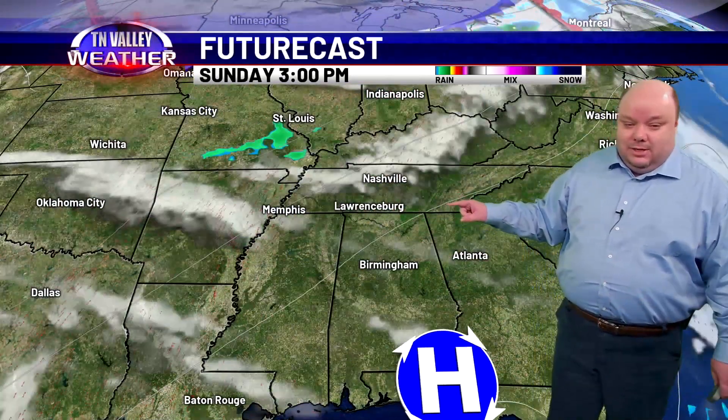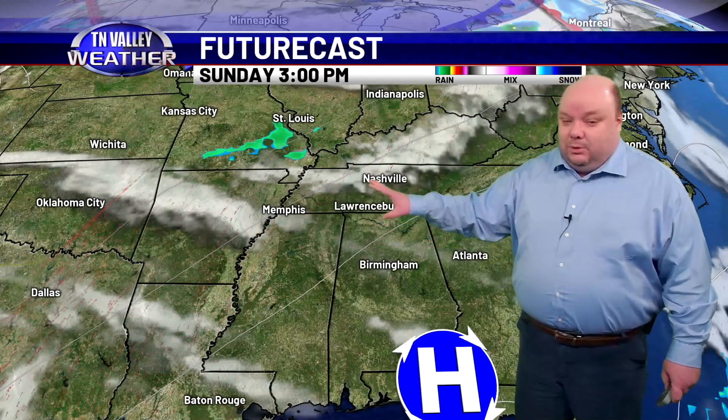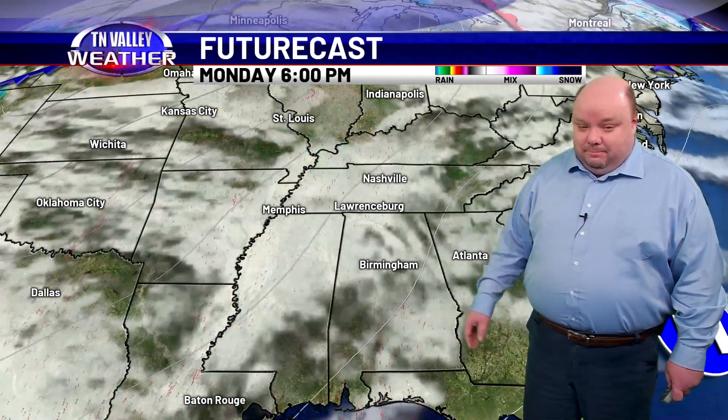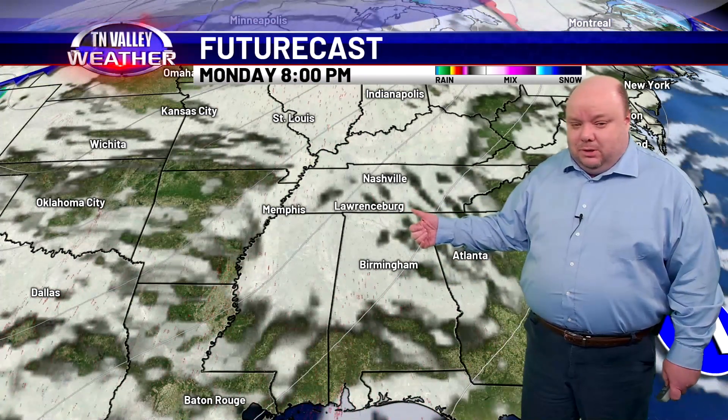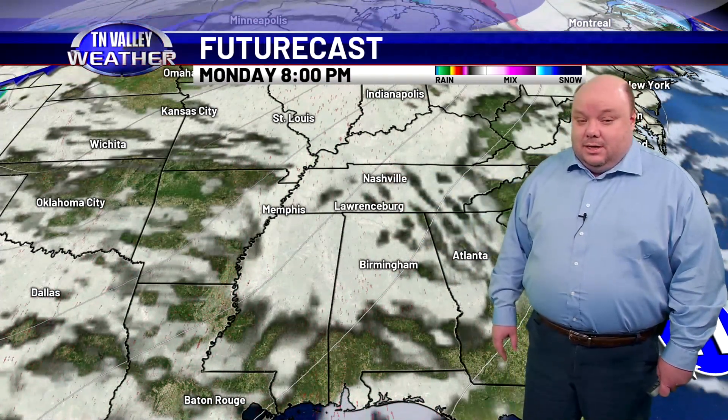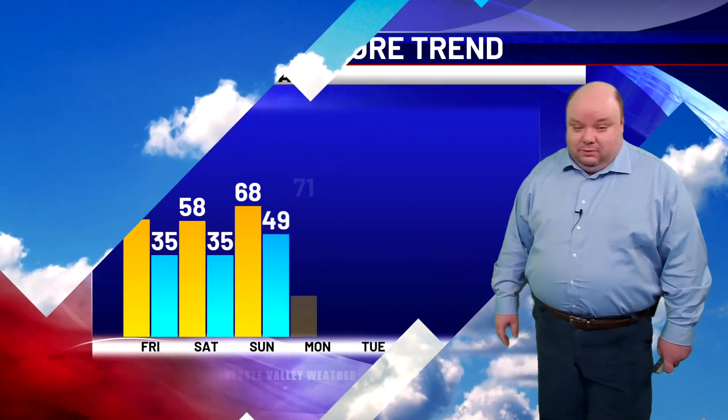High pressure shifts off to the east Sunday, giving us more of a southwesterly wind and warmer air — upper 60s to near 70. A few showers are possible early next week with a stronger south wind and a mix of sun and clouds, pushing into the low to mid 70s for the first half of next week.